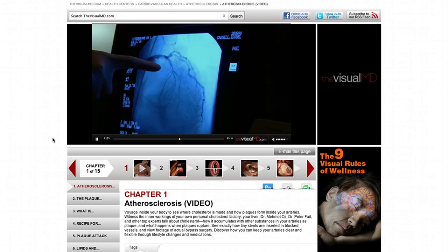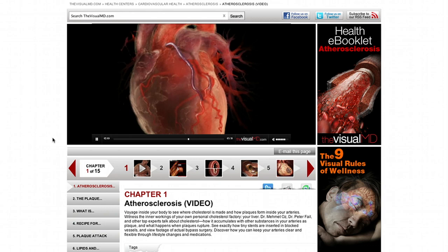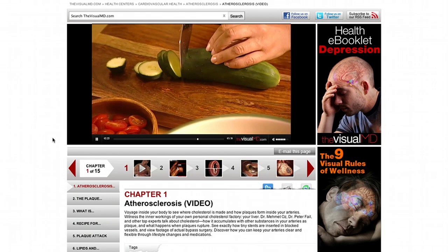If a doctor detects the blockage, there are different treatment options. One is angioplasty, where the narrowed or obstructed blood vessel is widened with a wire mesh stent. If the blockage is too widespread for angioplasty, the patient may be a candidate for bypass graft surgery, where blood flow is rerouted around the blocked artery with a vessel from another part of the body. Atherosclerosis can be controlled or prevented by reducing high blood pressure, quitting smoking, maintaining a healthy diet, and keeping cholesterol in check.